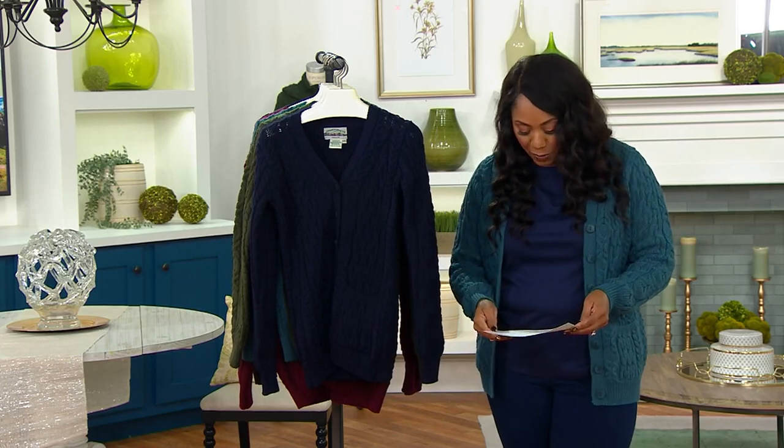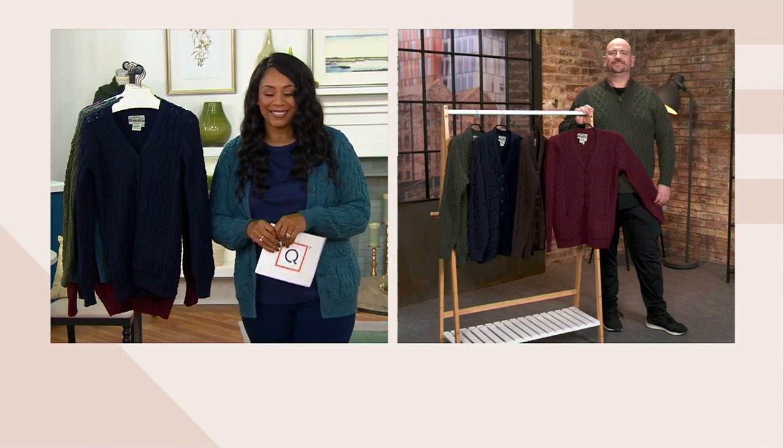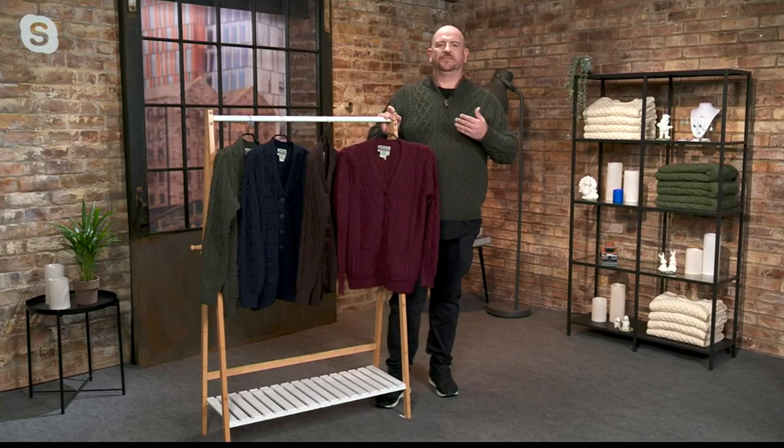Barry Cullen is here, third generation owner and designer, to talk about this beautiful sweater. Hi Monifa, it's great to see you again. Happy that we have a big deal from Aran Craft. I'm so delighted to bring this beautiful piece.